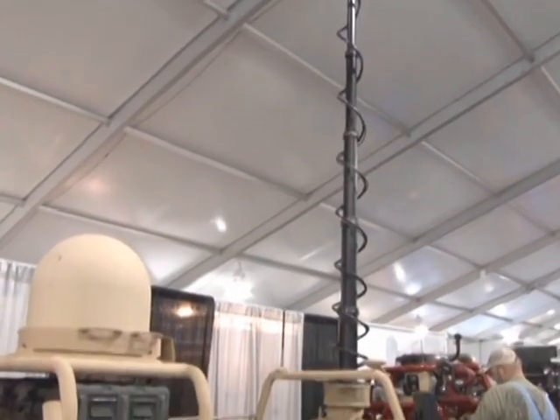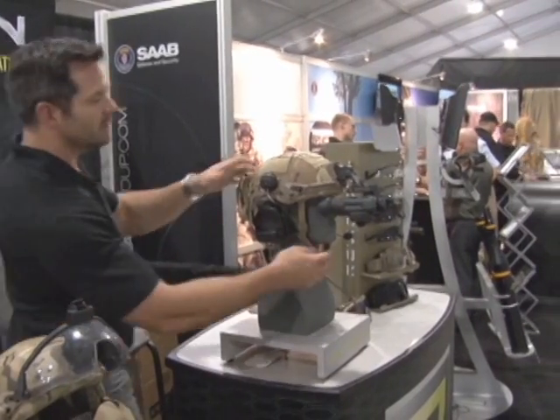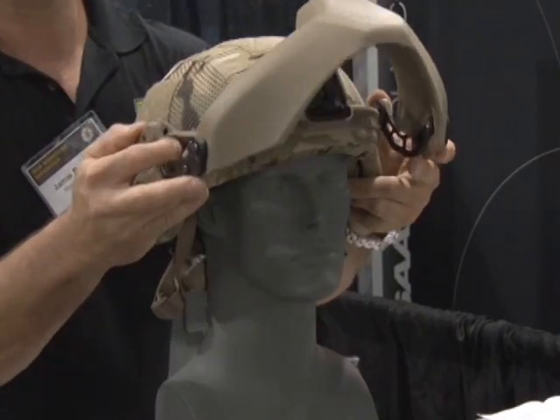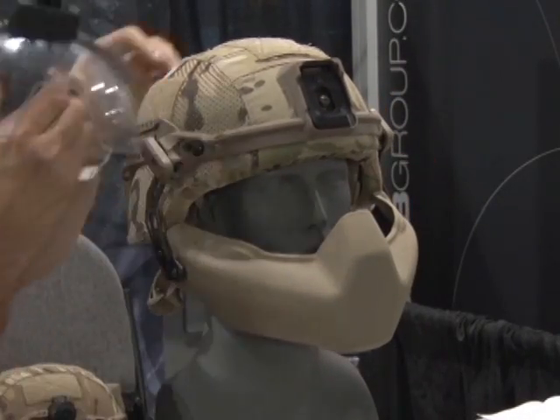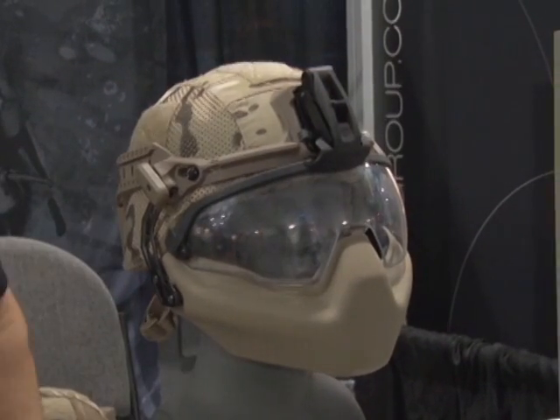The products on display at the expo represent the technological evolution necessary to continually improve the lethality and safety of the American soldier. This modular protection attachment system, or IMPAS, is designed to work in conjunction with standard-issue helmets to increase soldier safety by improving how such things as eye protection, night vision goggles, and comms attach.